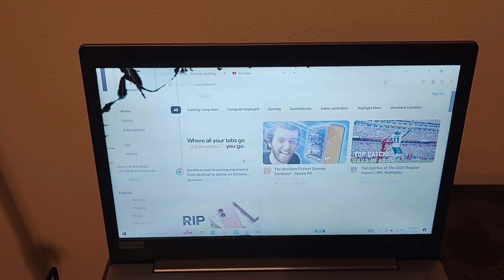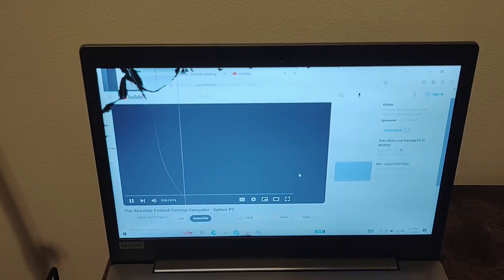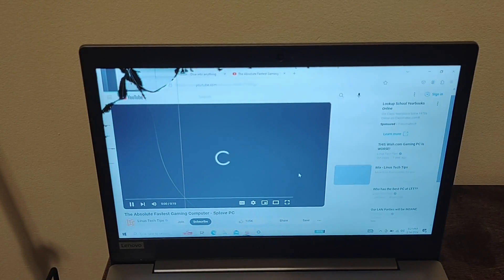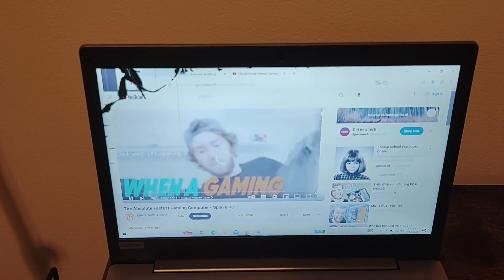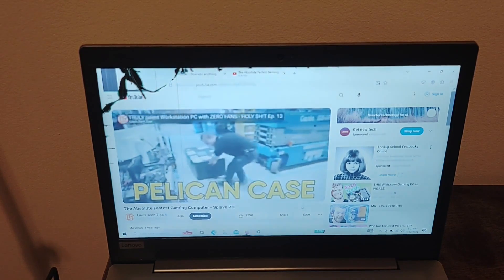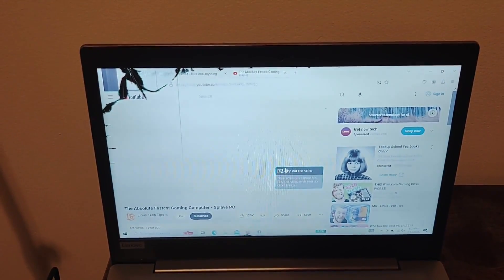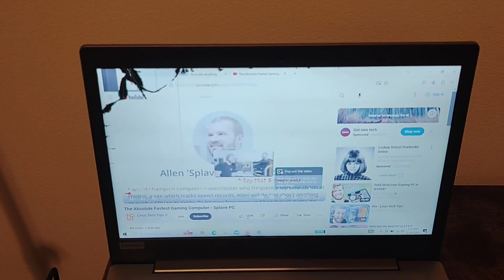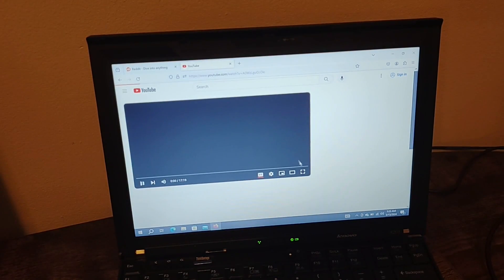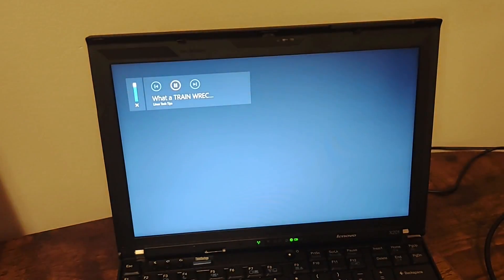This new laptop struggled quite a bit to reach the YouTube homepage. When I clicked on a video, it struggles to get running smoothly, although once the video gets going, it plays at 144p resolution quite smoothly. But let's see what happens if I increase the quality to 720p. That's a smooth SPF. Meanwhile, the old Lenovo laptop is able to open and play the video reasonably quickly with 1080p playback.